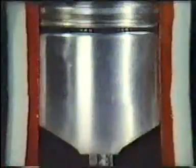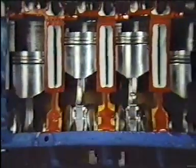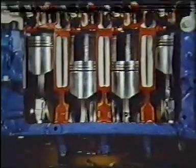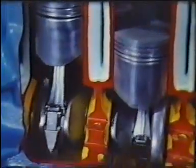And the springs that close them. Below that is the block, containing the combustion chambers and cylinders with the pistons rising and falling within them. The movement of the pistons is transmitted to the crankshaft by connecting rods, secured by the big end bearings.